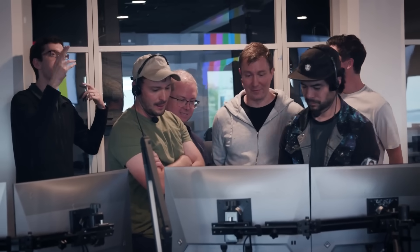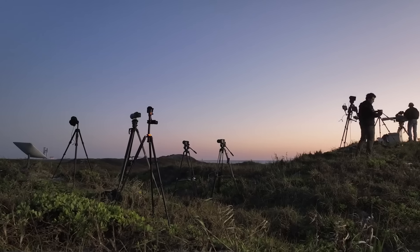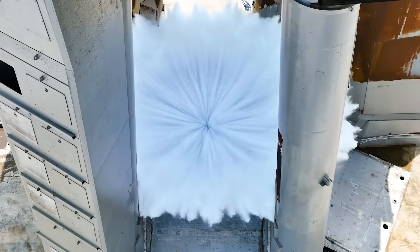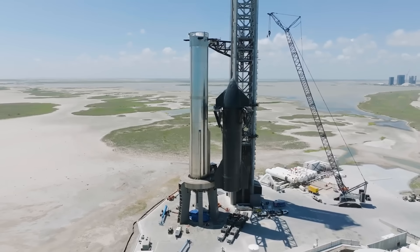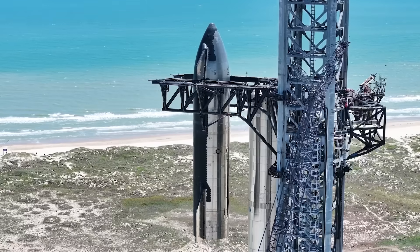The only thing the company has been waiting on is approval from the Fish and Wildlife Service. By now, agency officials have already been to the site and inspected components of Stage 0, such as the water deluge system. This suggests that approval could be complete and soon to be announced. If so, SpaceX would be ready to launch in just days, as they have already completed all the necessary pre-launch testing.